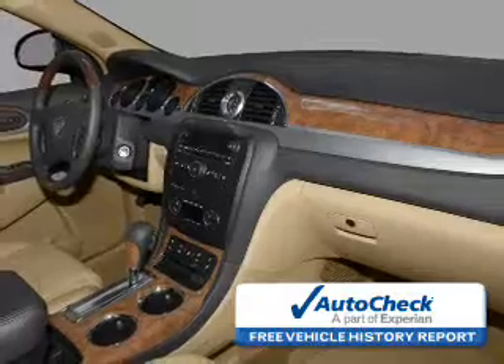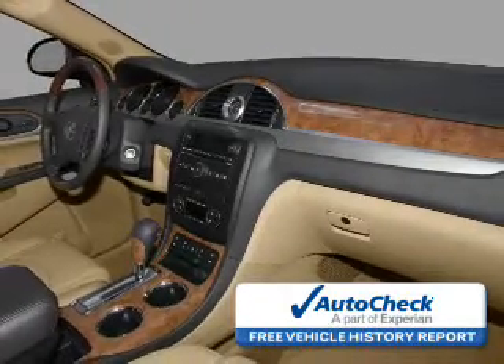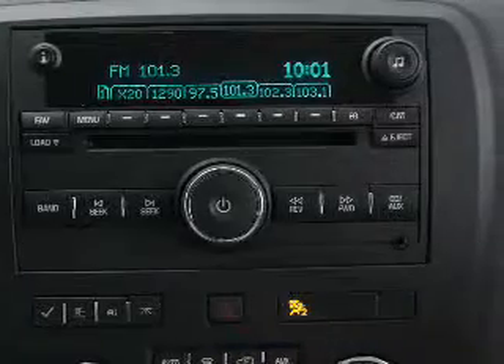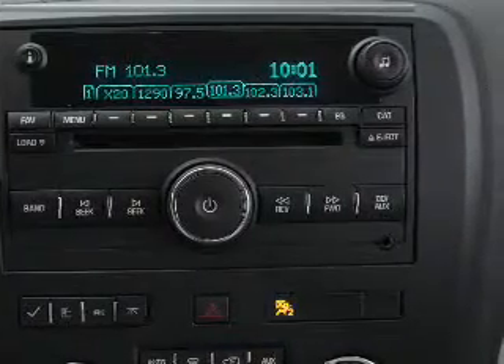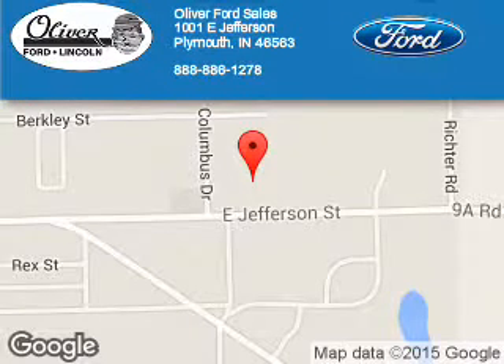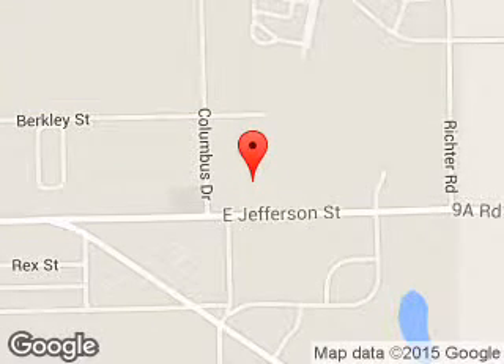Be confident in your purchase with an AutoCheck Vehicle History Report, the industry's trusted vehicle history provider. Let us put you in the driver's seat today. Call or click to contact us. Oliver Ford Sales is dedicated to doing everything possible to ensure that the experience you have selecting your next vehicle is a pleasant one.